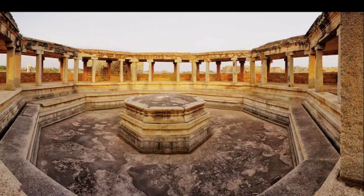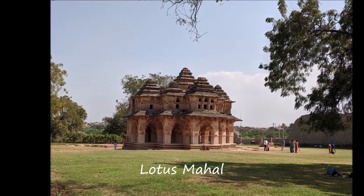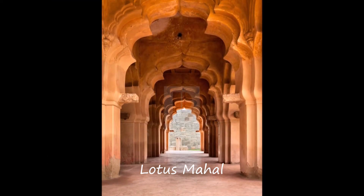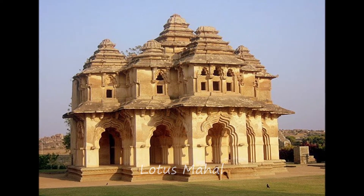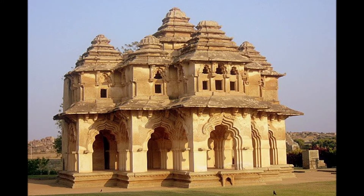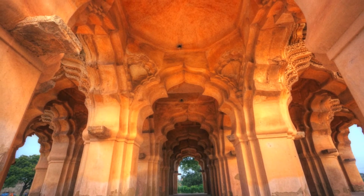Lotus Mahal and Elephant's Table. Close to the palace is the Lotus Mahal. This remarkably designed Mahal looks like an opened lotus bud. This is one of the few monuments not destroyed during the invasion, probably due to its Islamic architecture. The Royal Ladies used to mingle around in the Lotus Mahal and enjoy recreational activities here.